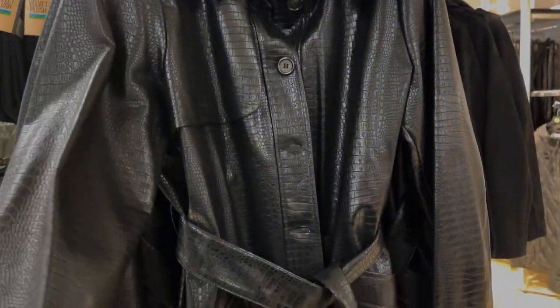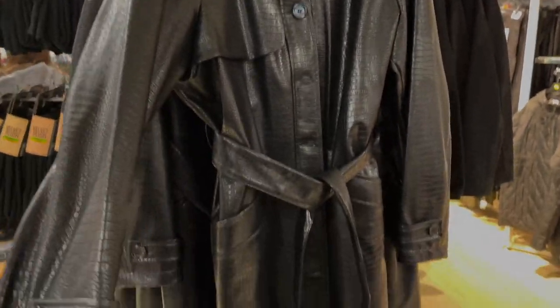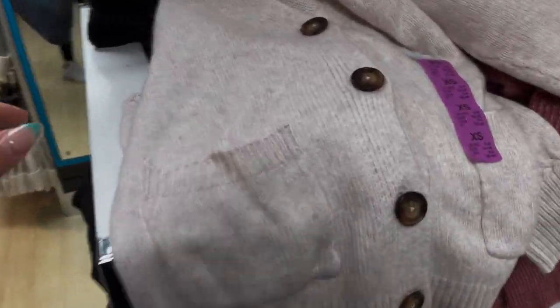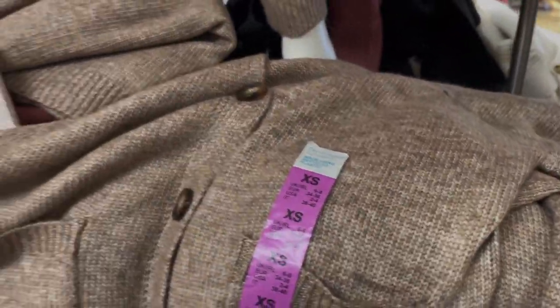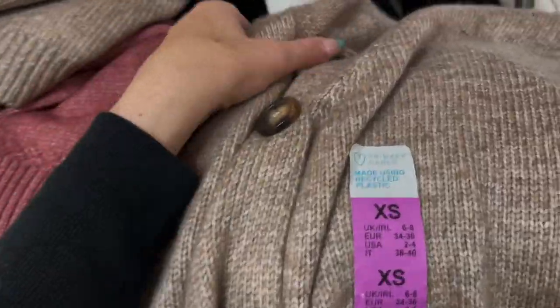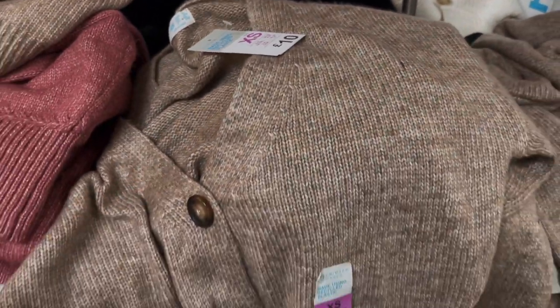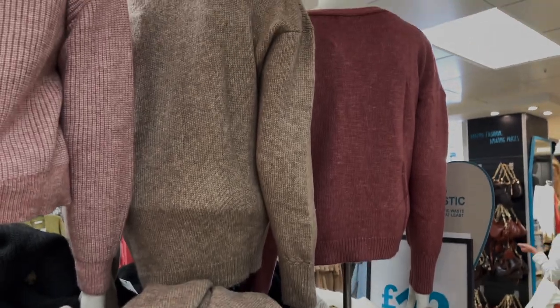This faux leather jacket is quite nice — it's a midi length at 25 pounds. It's got a nice texture and I really like the pockets on the side. These little cardigans are really nice too — I do prefer a cardigan to a jumper. They have the brown one for 10 pounds and they also do it in another colour and a rosy pink shade.